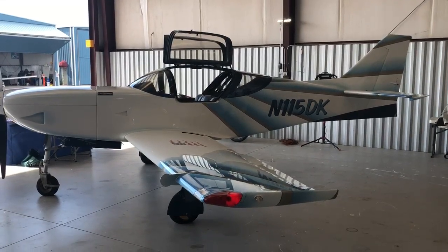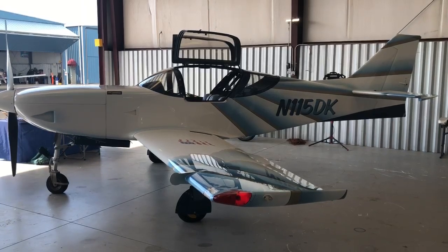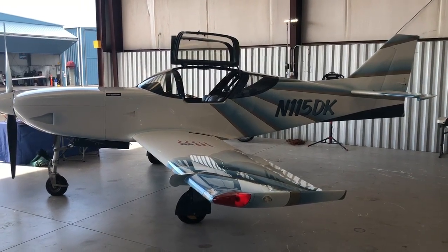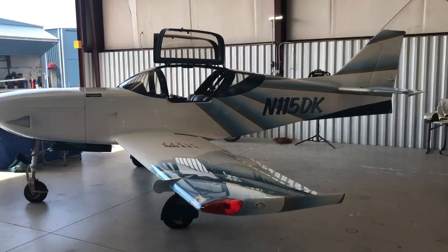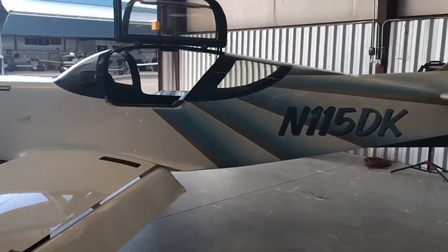Hey folks, George with you here. We've got 115 Delta Kilo. It's a 1998 Glass Air 3 with a Lycoming 540. Cruise speed on this is about 245 knots. It's a beautiful plane, folks.